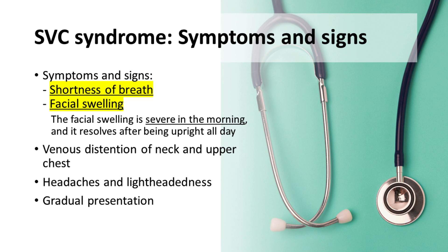Venous distention, manifested through swelling of the neck and upper chest, provides diagnostic clues. Headaches and lightheadedness are also common. Symptoms of SVC syndrome usually evolve over time gradually.